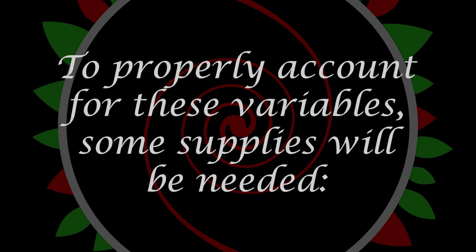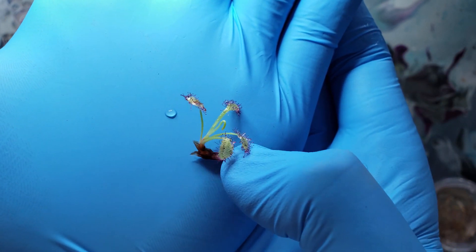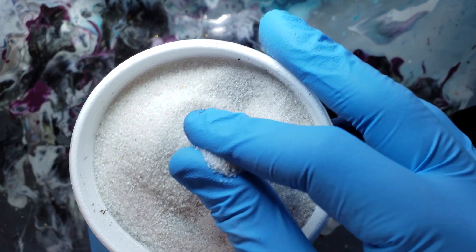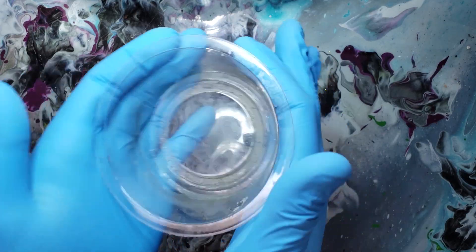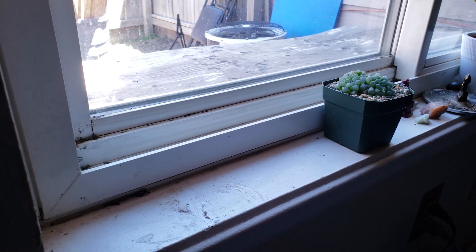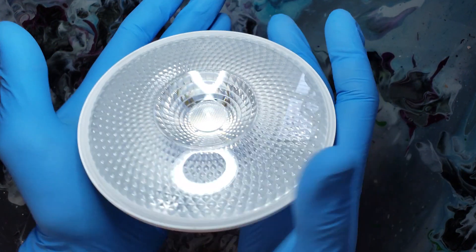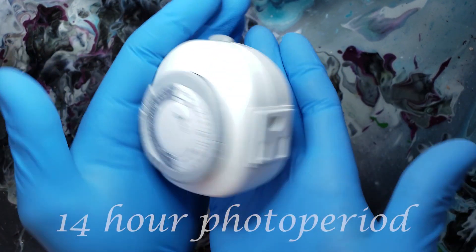To properly account for these variables, some supplies will be needed. You will need a tropical sundew — I've chosen a Drosera capensis which I had propagated from a leaf cutting earlier — a sufficiently sized pot, peat moss, perlite, rinsed silica or quartz sand (which is optional), distilled water or water filtered by reverse osmosis, a water tray, a bag large enough to fit the entire potted plant, and a south-, west-, or east-facing window that receives no less than four hours of direct sun, or a light with a minimum color temperature of 5000 Kelvin, preferably 32 watts or greater. It's best to overshoot with power, as the lights can always be raised if leaf burn occurs. You will also need a 24-hour outlet timer.